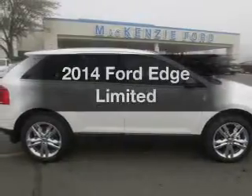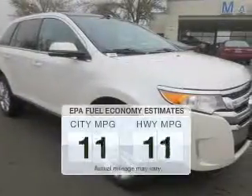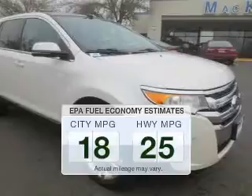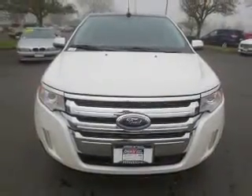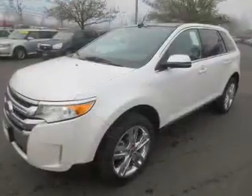Get noticed in this 2014 Ford Edge. Everything you need under one roof with this great vehicle. In the city or on the highway, you'll spend less time at the pump with this fuel-efficient vehicle. The powertrain includes all-wheel drive with a reliable six-cylinder engine connected to a smooth-shifting six-speed automatic transmission.